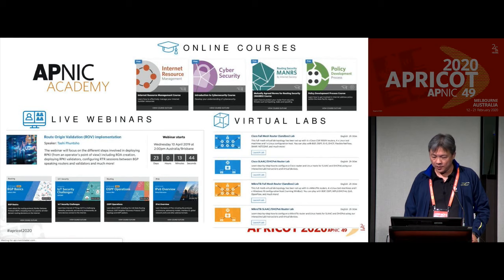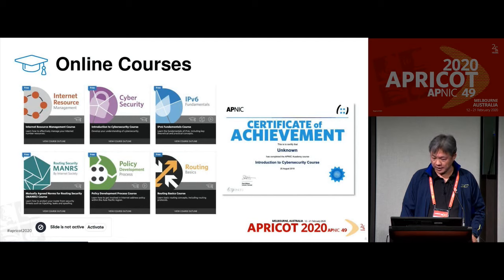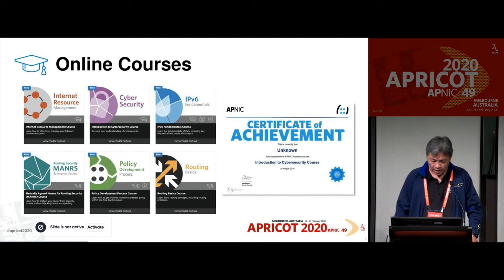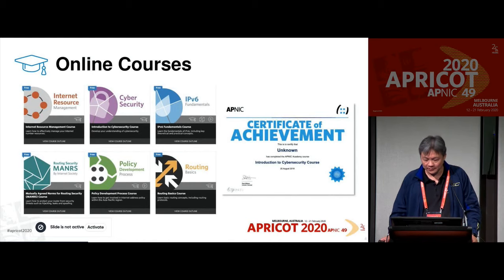We now have quite a number of courses online, including the latest IPv6 Fundamentals that we launched last time at Chiang Mai. For other courses which are not yet video-based, we are going to migrate them to video-based so we can have a consistent format. The main reason we use video is that it's easier to do multilingual support. For courses that aren't yet in video format, we'll be converting them over time.